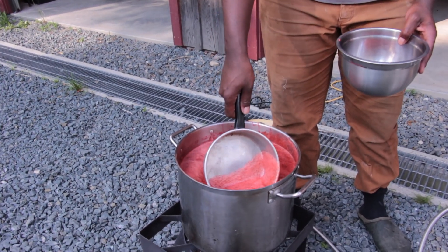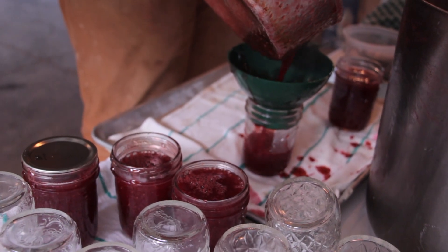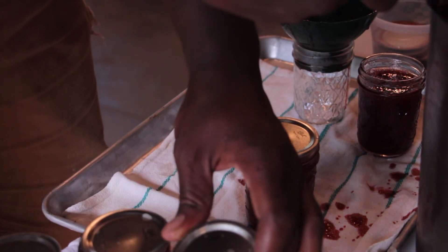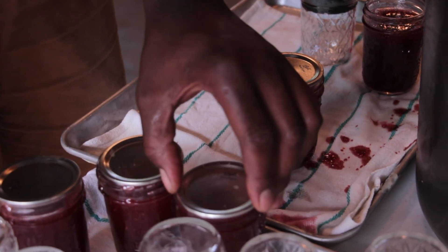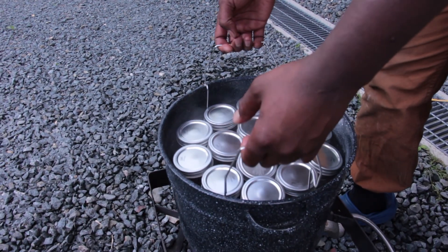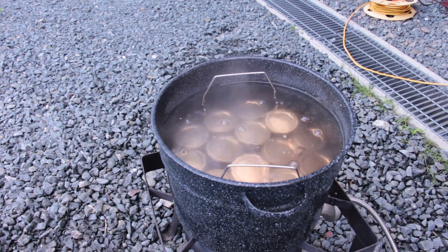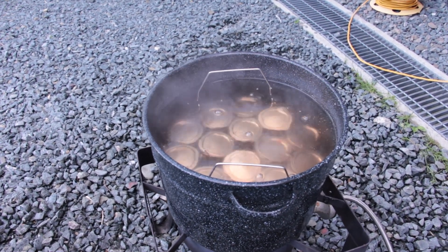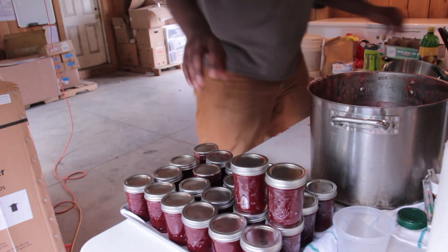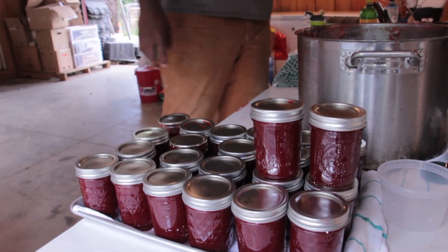We remove the sterilized jars from the simmering water and fill them with the berry mixture using the funnel. Fill the jars so they have one quarter inch space at the top. Place the lids loosely on the jars, then place the jars on the rack and lower into the water. Bring the water to a full boil and leave the jars in the boiling water for 10 to 12 minutes. Remove the jars, place on a kitchen towel, and let them sit undisturbed for 24 hours. Check to make sure the seal is intact. Proper canning preserves food for one year.